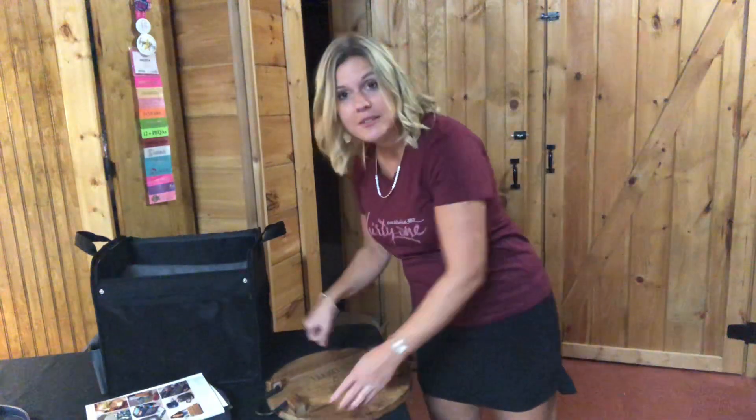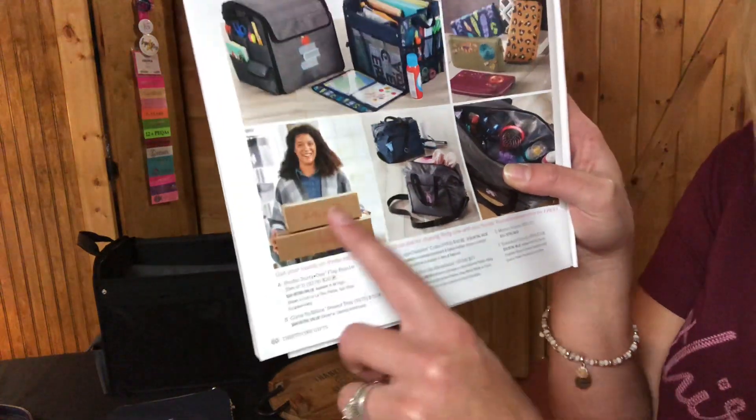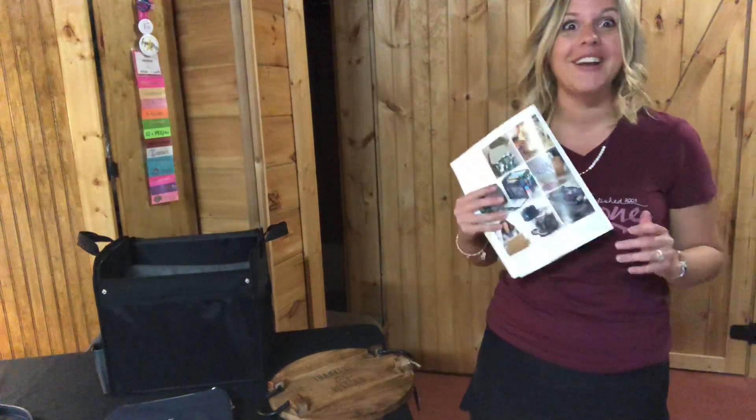We also have a mystery bundle. If you're a Hostess with me, you choose a mystery gift for $25 and it has $75 worth of products. These mystery gifts have been so good lately — I've been so excited to get them. I hope you'll consider partying with me this fall and winter. Get your Christmas list ready, host with me, and we'll start checking those names off your list using your Hostess credits so your money out of pocket is not that much this year.